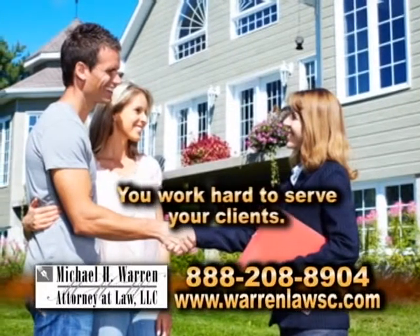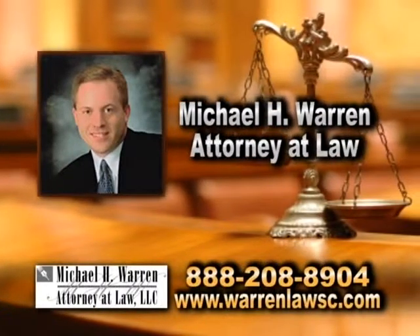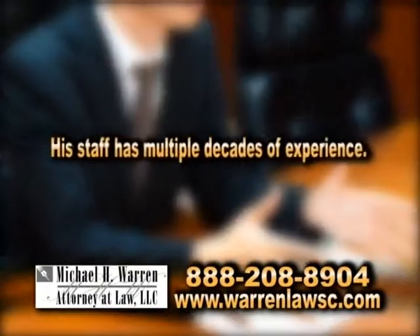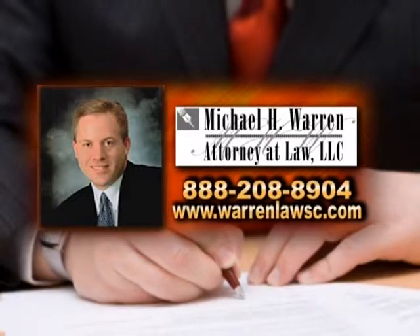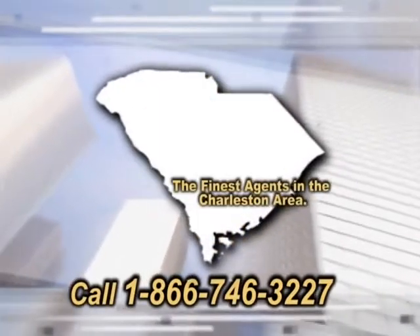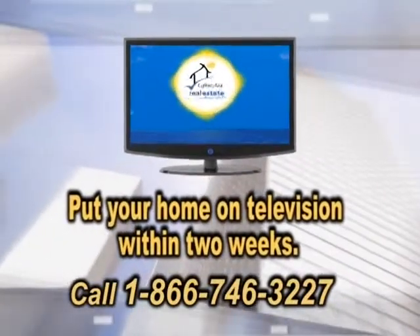You work hard to serve your clients, and you need a law firm that will work with you to get the job done — a law firm that looks for solutions. Look no further than Michael H. Warren, Attorney at Law. Mike has over a decade of experience as a real estate closing attorney, and his staff, multiple decades. They know what they are doing and will do whatever they can to solve any issues that arise. Give them a try and see the difference. Looking to put your home on television? Let Real Estate Showcase TV Lifestyles introduce you to the finest agents in the Charleston area. We will market your home utilizing television and powerful social media. Real Estate Showcase TV Lifestyles will put your home on television within two weeks. Contact us today.